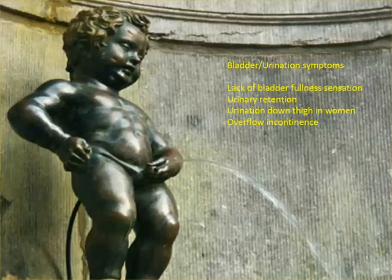Urinary retention is when they just can't go and they have a huge bladder and it really hurts — they go to the ER and get catheterized. Those people are kind of far gone. I've had two cases where women said when they urinate the urine goes down their thigh — some kind of external urinary sphincter disorder. I knew immediately it was very serious, just at the very onset. And then overflow incontinence — when the bladder is not working and it overrides the external sphincter.